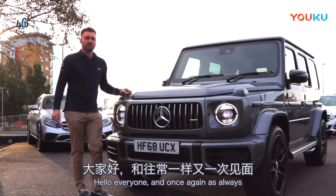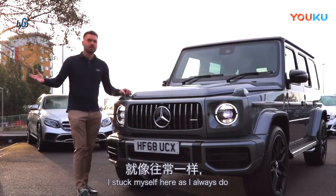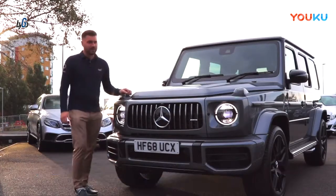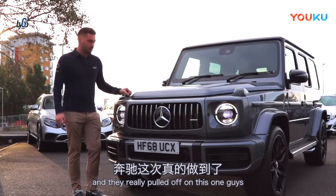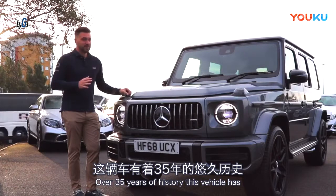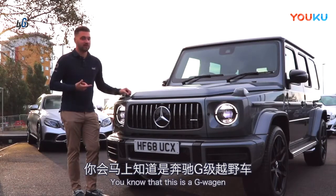Hello everyone, and once again, welcome back to the channel. I'm starting myself off here as I always do at Mercedes-Benz of Poole, and they've really pulled out the stops on this one. Over 35 years of history this vehicle has, and I don't need to tell you what it is — you know that it's a G-Wagon.